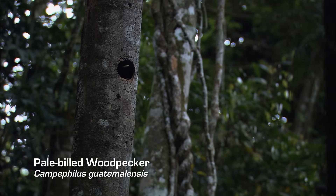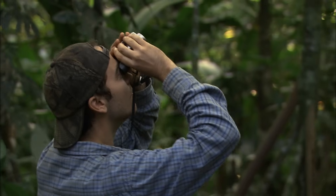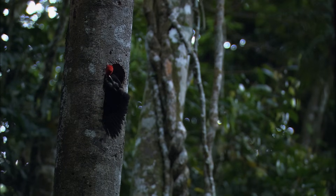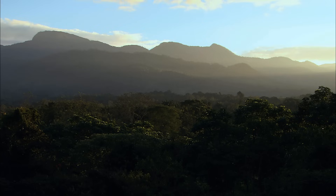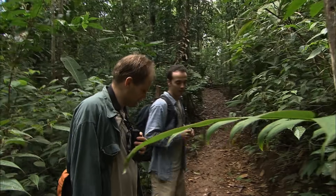There it is. This is the tree we're going for — this is the tree with the cavity in it.